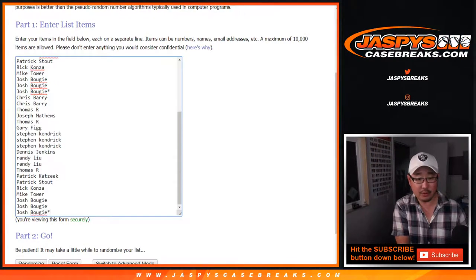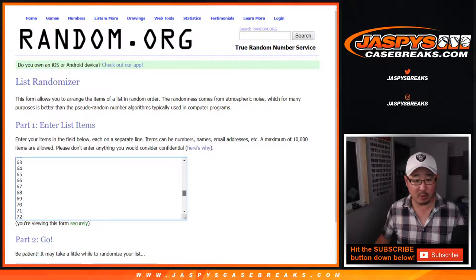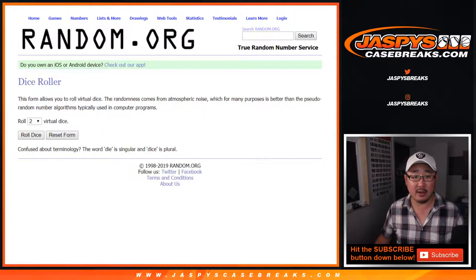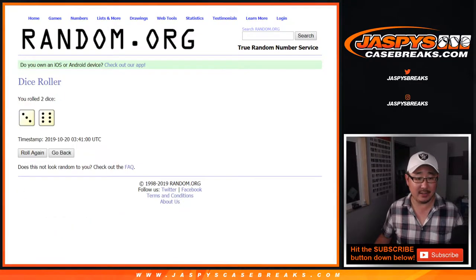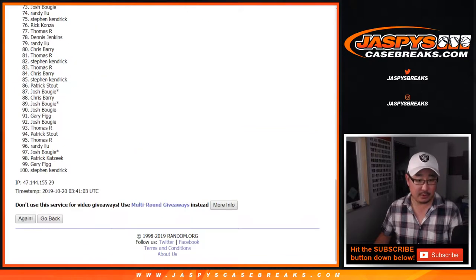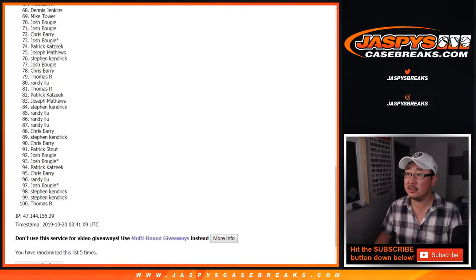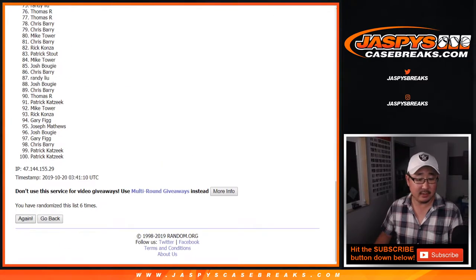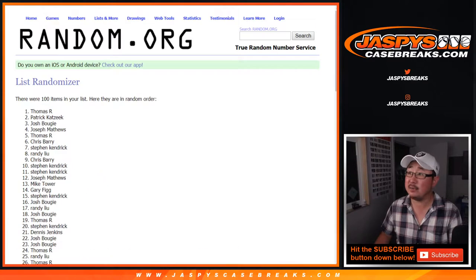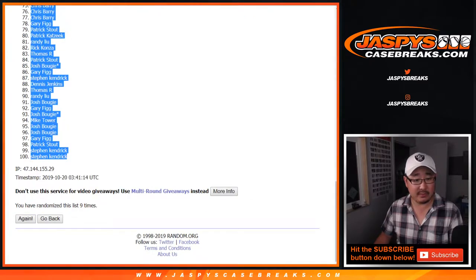So there's one, two, three, four, five — 20 spots: two, four, six, eight, ten. There are the numbers between one and 100 right there. Let's roll it and randomize it nine times — three and a six. One, two, three, four, five, six, seven, eight, and ninth and final time. After nine times, we got Thomas all the way down to a couple of Stephen Kendricks.